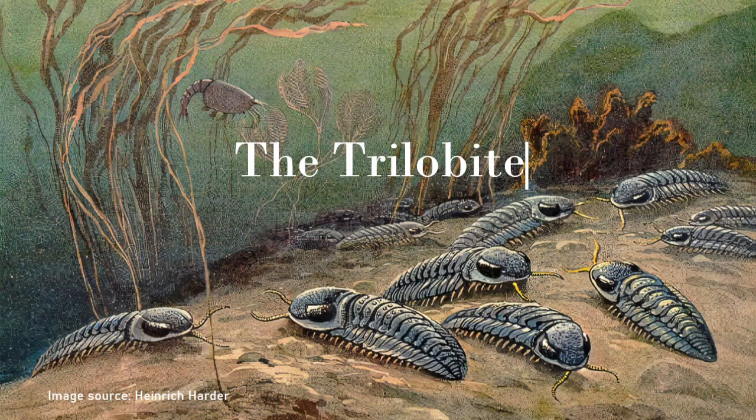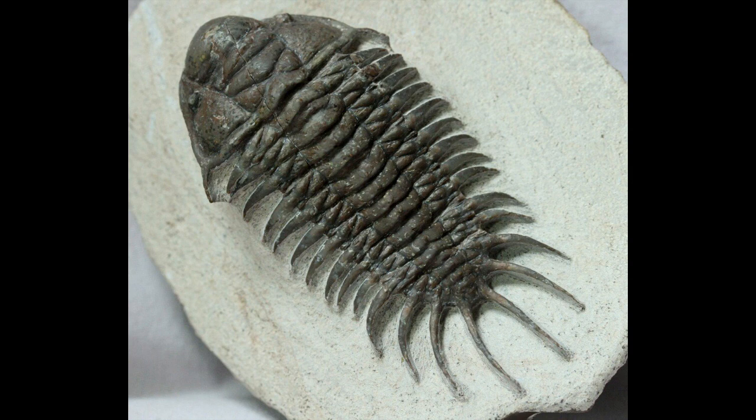From the early Cambrian period, around 542 million years ago, to the end of the Permian period, 251 million years ago, trilobites, a species of arthropod, inhabited the prehistoric oceans. Through their almost 270 million year stay, trilobites went from dominating the seas to beginning a slow decline and eventually being wiped out forever. So how did these ancient bugs survive for so long, and what did eventually kill them off?